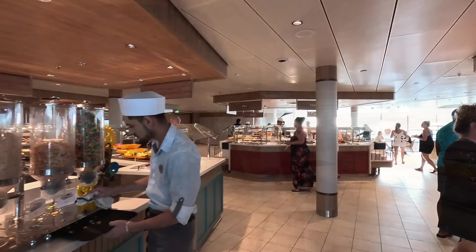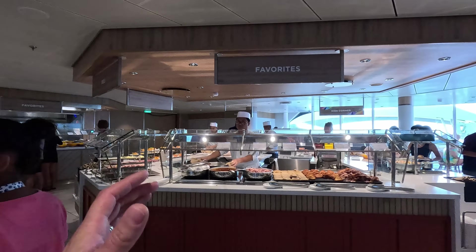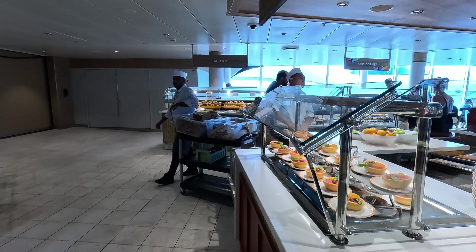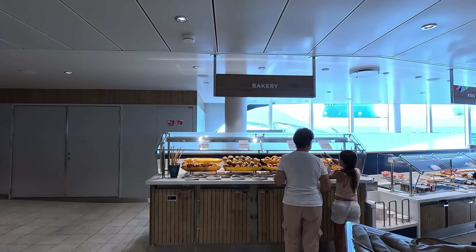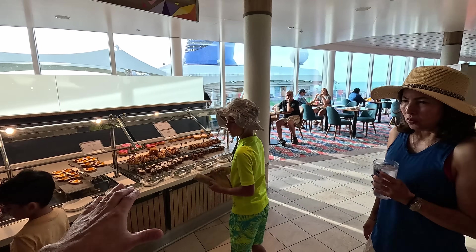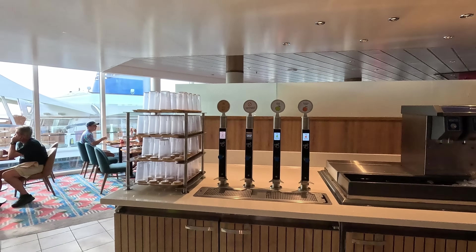They've got carvery — looks like ham — eggs, bacon, hash, omelets, everything you want, parfaits, cold cuts, danishes. There's also a Kids Corner area that's a little bit lower so kids can come up independently. Drinks here are complimentary.